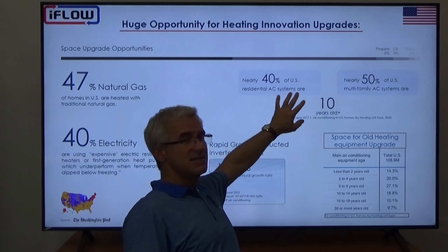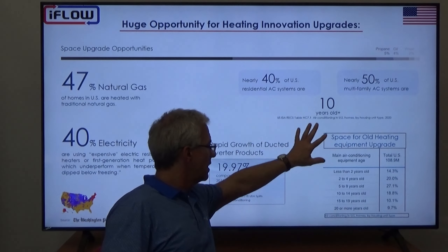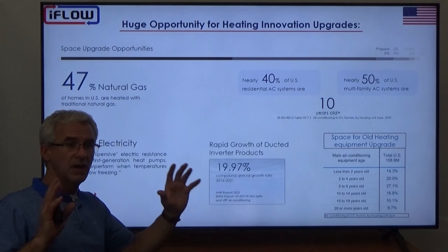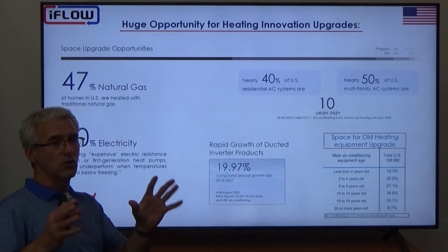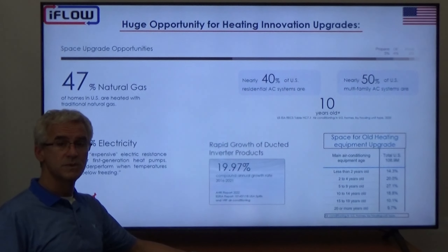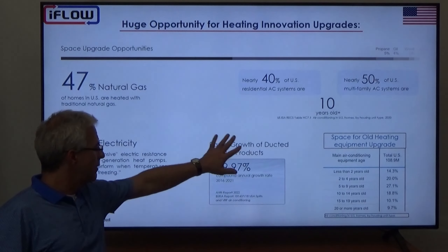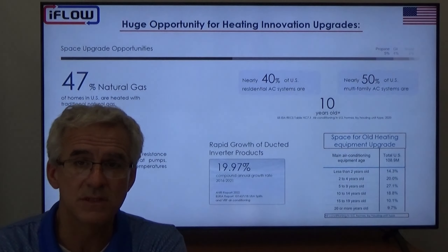Nearly 40% of US residential AC systems are 10 years old or more, so there's a large opportunity to switch those out for heat pumps. In terms of the rapid growth of ducted inverter products — the majority of heating systems in North America are ducted systems. If we can take a heat pump with an evaporator coil and retrofit it into the existing ducted system, that's ideal for moving the ball forward on decarbonization. Year-over-year compound growth rate for inverter products in ducted applications is 20%.